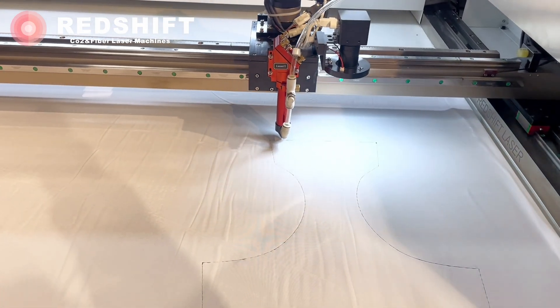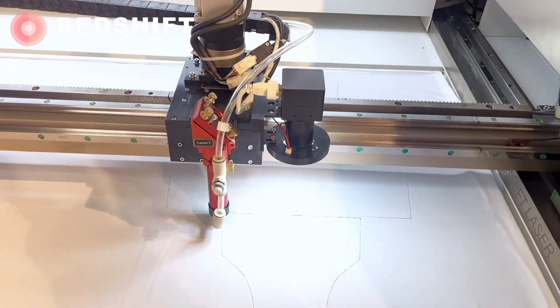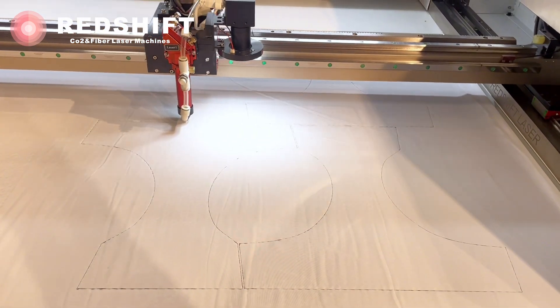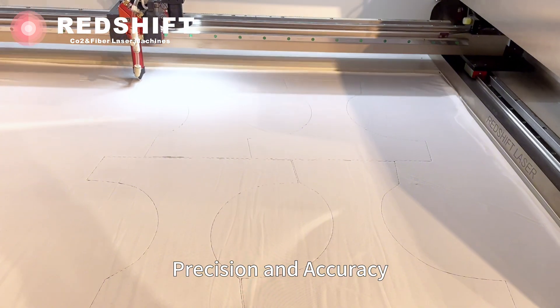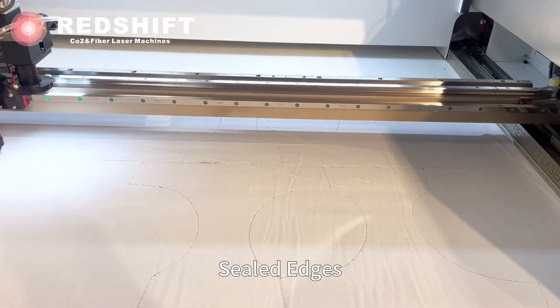Moving on to the next step, the laser follows a pre-designed pattern to cut out the shape of the underwear. The pieces are tightly arranged, resulting in a seamless, one-piece design that requires no stitching. The laser cut edges automatically seal, ensuring a flawless finish and a comfortable fit.